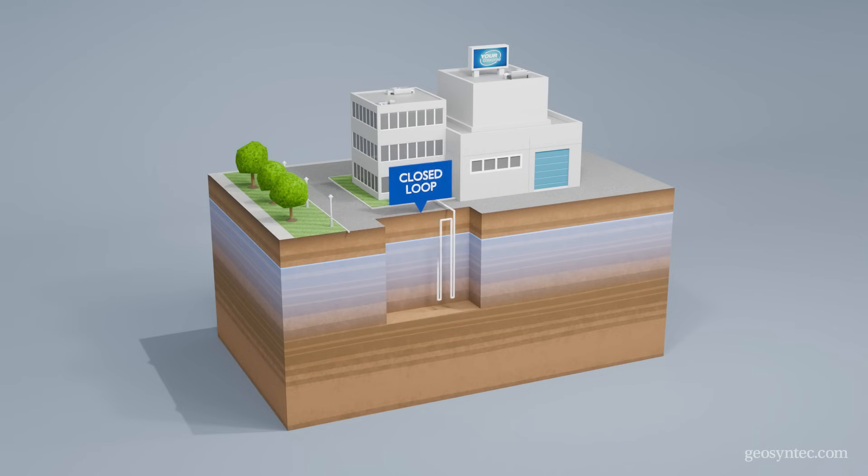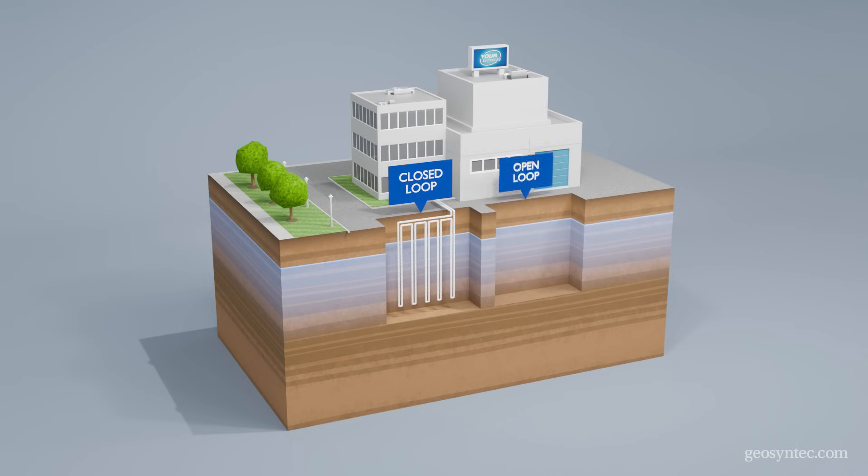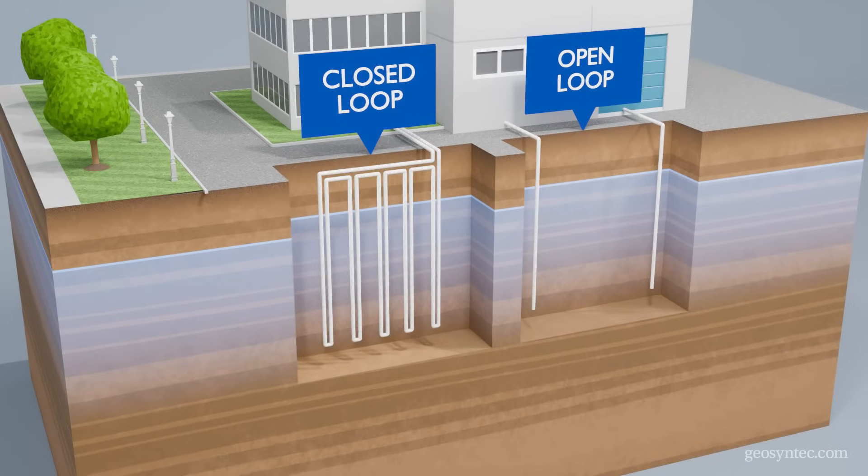There are two main types of ground source heat pumps: closed loop and open loop. Closed loop systems circulate fluid through a closed network of pipes, while open loop systems pump groundwater to the surface and then return it underground to the source aquifer.